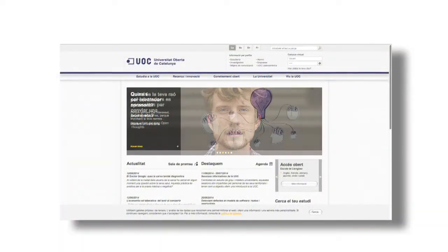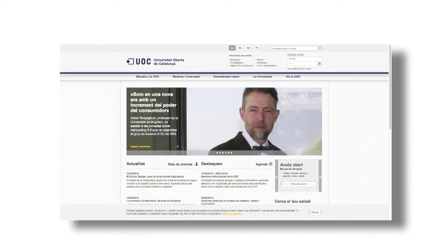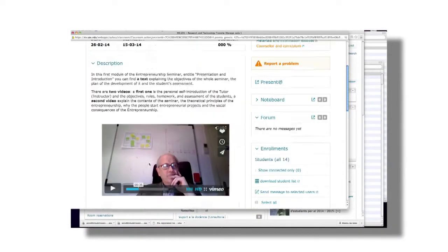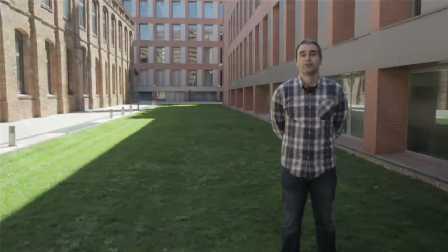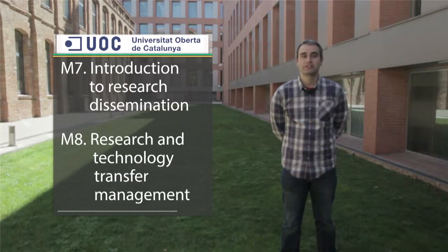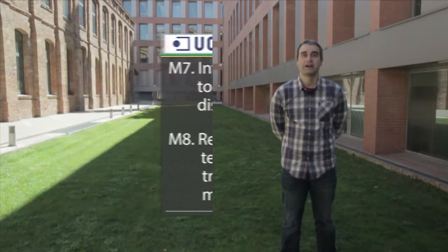The Universitat Oberta de Catalunya was the first Catalan university to offer online learning, taking advantage of the potential offered by the internet to support educational activity and lifelong learning. The UOC coordinates two online modules where students learn the basic tools for research dissemination, including how to write scientific reports, deliver successful oral presentations, and perform data analysis. Students also learn how to create a startup, as well as basic notions of project management, entrepreneurship, technology transfer, and patents.